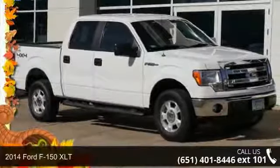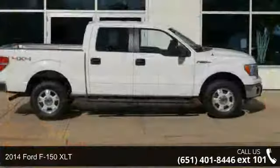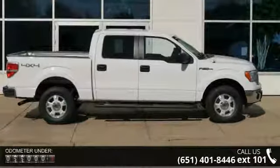Imagine yourself in this 2014 Ford F-150 XLT. If you are looking for an automobile with great features, look no further.